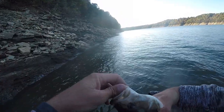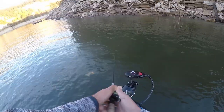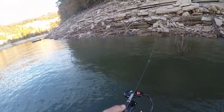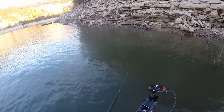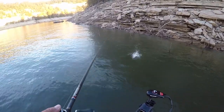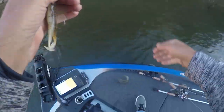Barely had him hooked — fat spot, 12-incher, but he's a fatty. Little bitty old spotted bass. Don't fall down in there. Skinny.